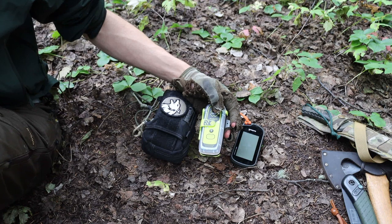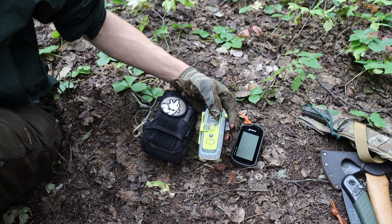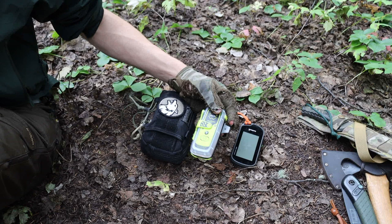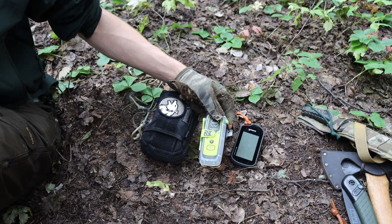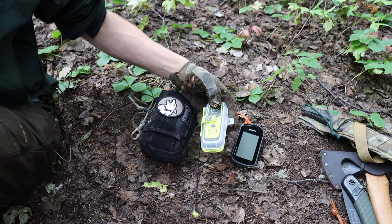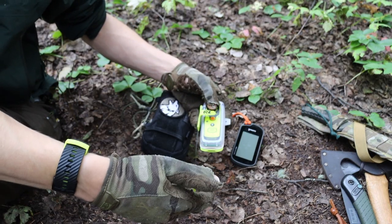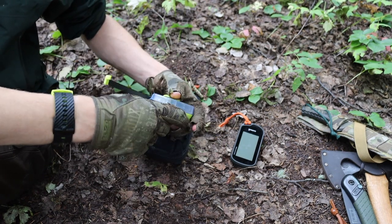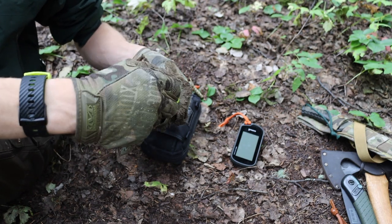That's where things like the PLB come into play. This is, like I said, an ultimate down-and-out — if you don't know where you are, if you don't think you can walk out of there, if you don't think you're going to make it the next 24 to 48 hours, that's where the ACR PLB comes into play. All you have to do is unwind this little antenna, lift it up, and hit the red button, and you know that help is coming.